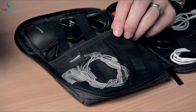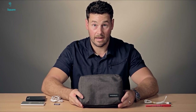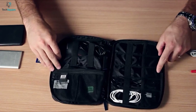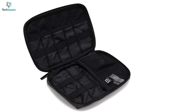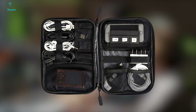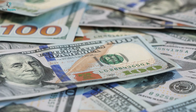It also has a mesh zippered pocket and a pocket under the zippered pocket that can hold your bigger accessories like power banks or hard drives. You can quickly access the items you need the most, thanks to the dual zipper closure design that allows you to fully open the bag. The Bagsmart Electronic Organizer comes with water-repellent nylon with padding, and it's available at a pretty reasonable price.